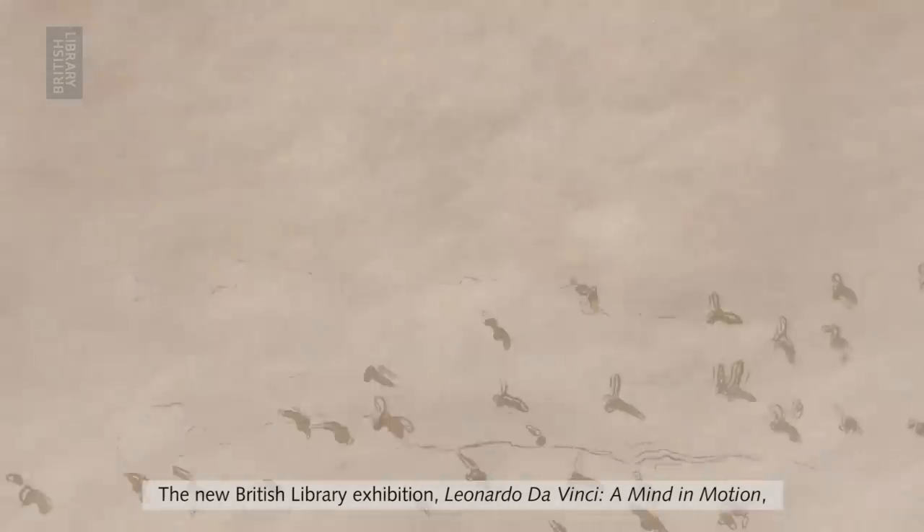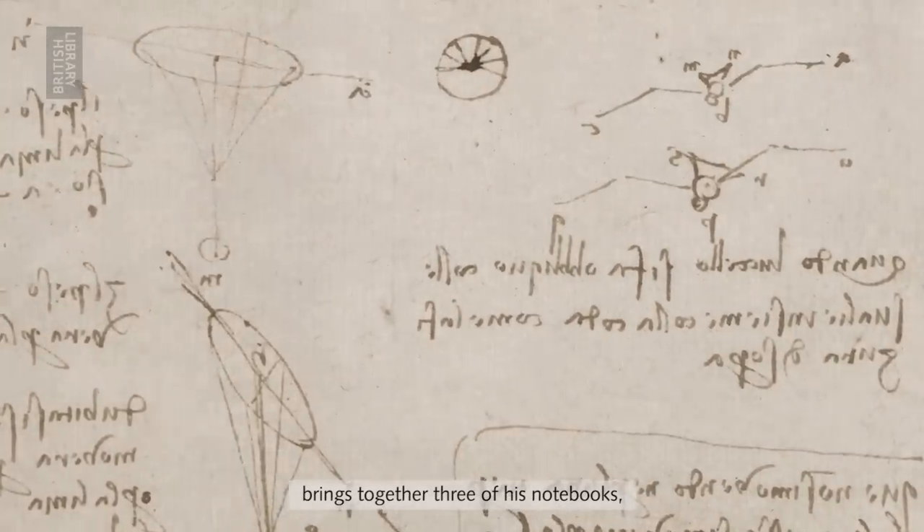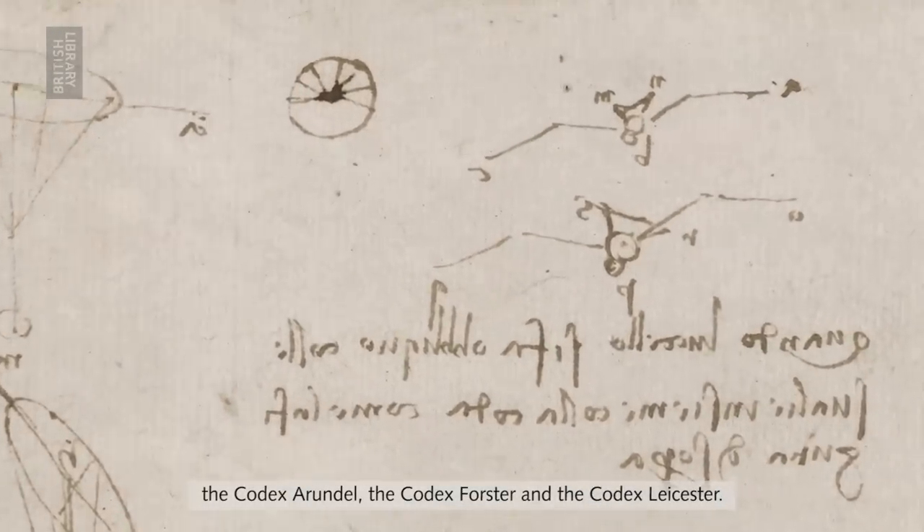The new British Library exhibition, Leonardo da Vinci and Mind in Motion, brings together three of his notebooks: Codex Arundel, the Codex Forster and the Codex Leicester.